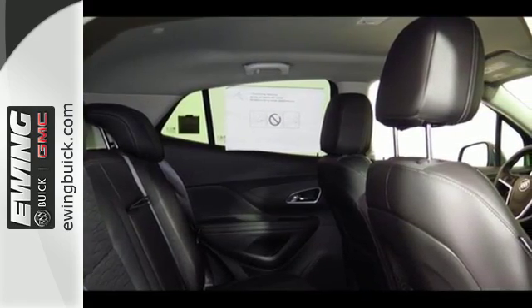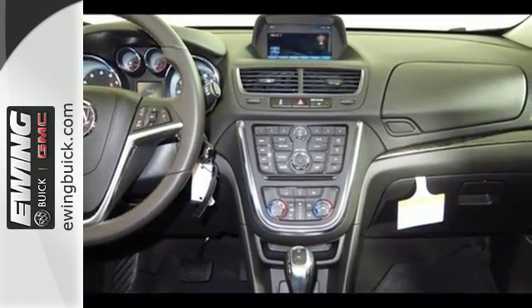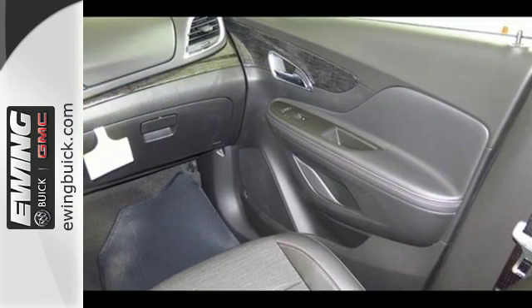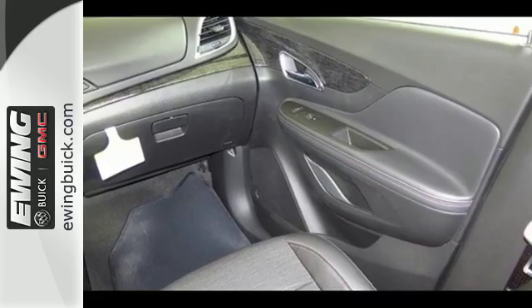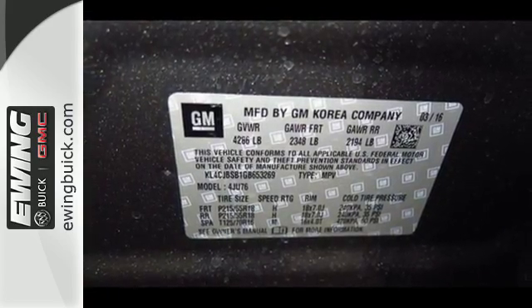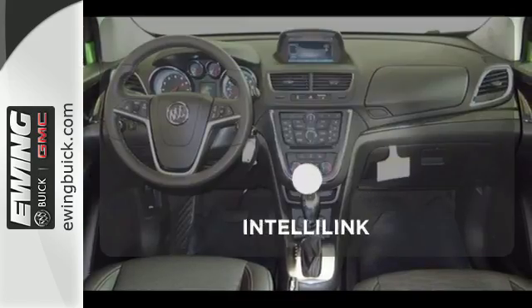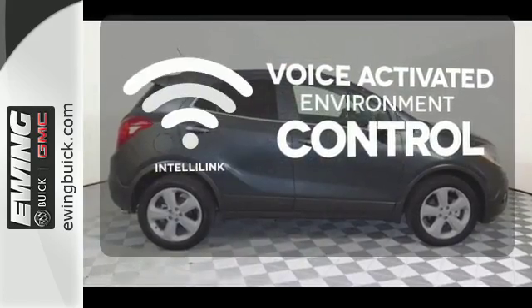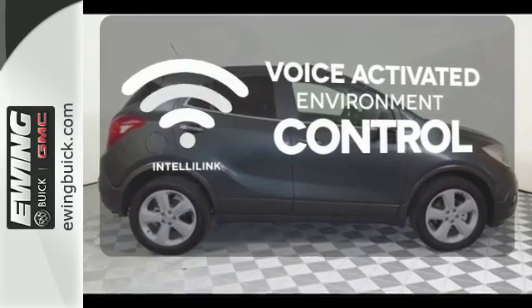Use your voice to control Buick IntelliLink and stay connected with great signal quality using OnStar with 4G LTE Wi-Fi. You'll appreciate safety features like Stabilitrack and 10 airbags, and the ability to see objects while in reverse with a rear-view camera. The IntelliLink system allows you to control your music, hands-free calling and so much more with just the sound of your voice.